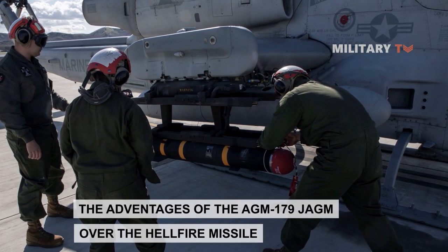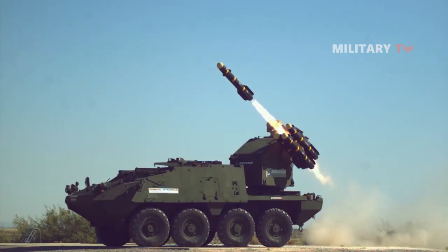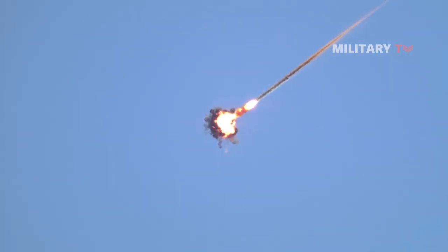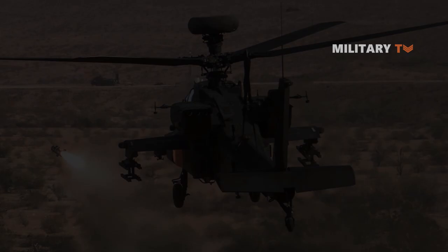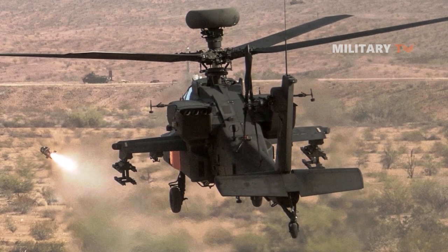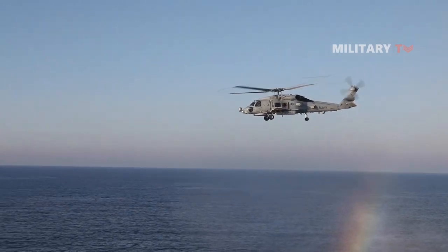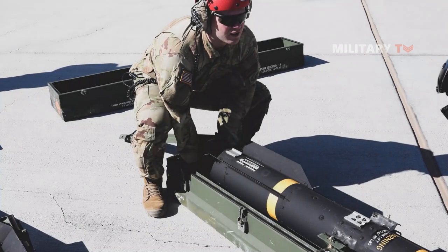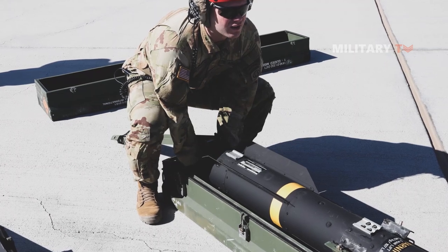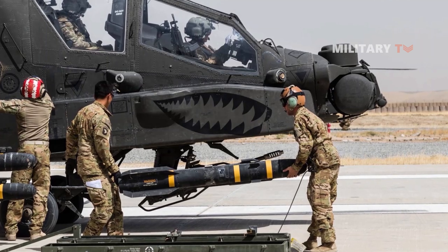The AGM-179 JAGM revolutionizes the legacy of the Hellfire missile, offering enhanced precision and reducing the risk of collateral damage. With its extended range, it surpasses the capabilities of its predecessor, making it a formidable weapon against distant or challenging targets. The JAGM's seeker head enables exceptional tracking and engagement of moving targets, specifically vehicles. While the Hellfire's lethal capabilities ensure its continued service, the JAGM takes this legacy to new heights by integrating multiple targeting systems into a single weapon. This consolidation of capabilities results in a more efficient and cost-effective approach, equipping American and allied forces with a versatile weapon that can replace multiple Hellfire missiles in their inventories.